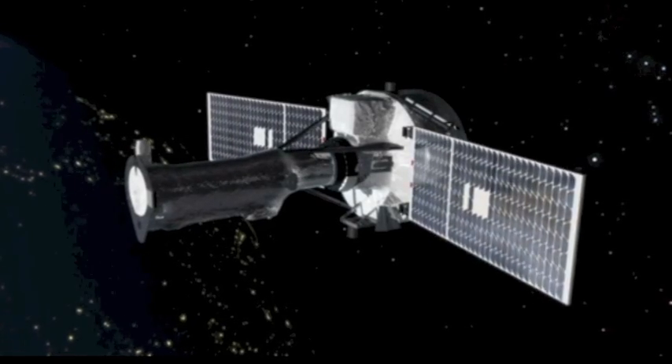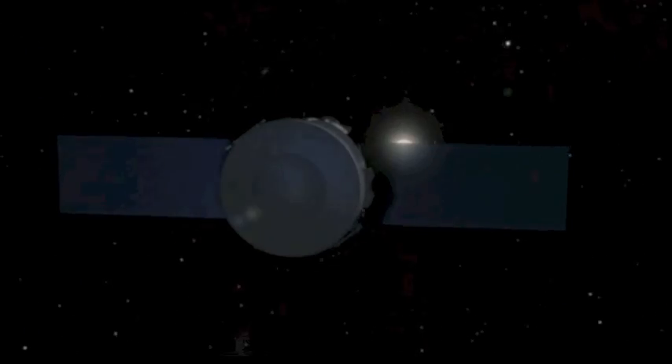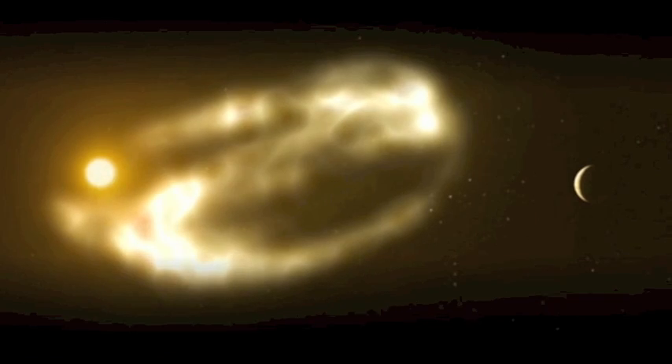Good morning folks. A link to this story and video is below. The new IRIS mission from NASA is set to peer deep into the lower corona where most of the flaring is taking place.